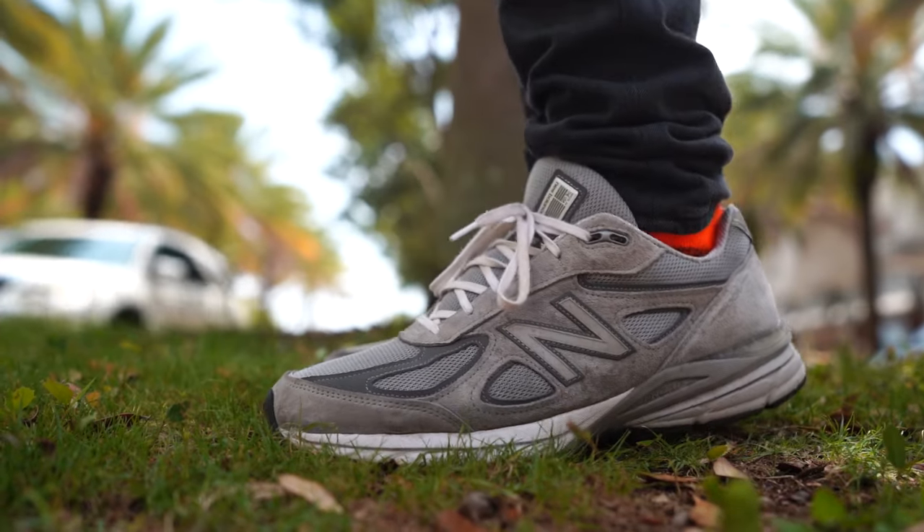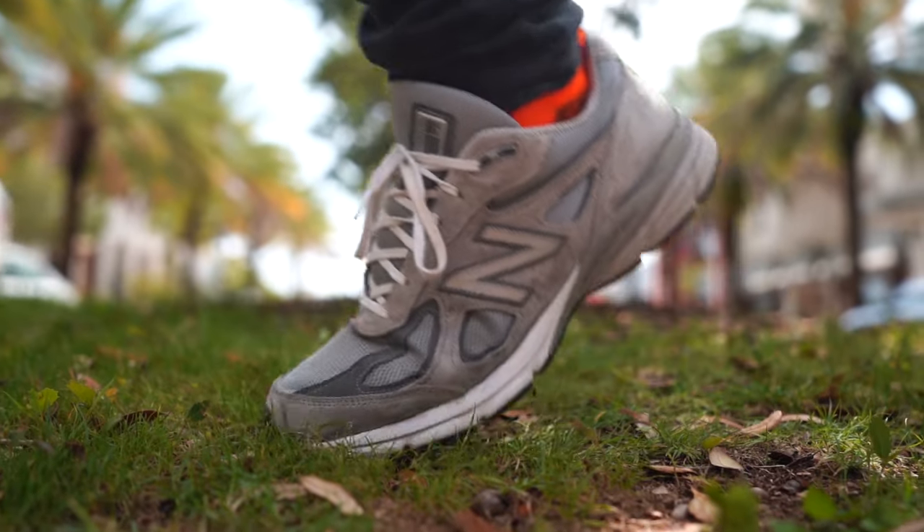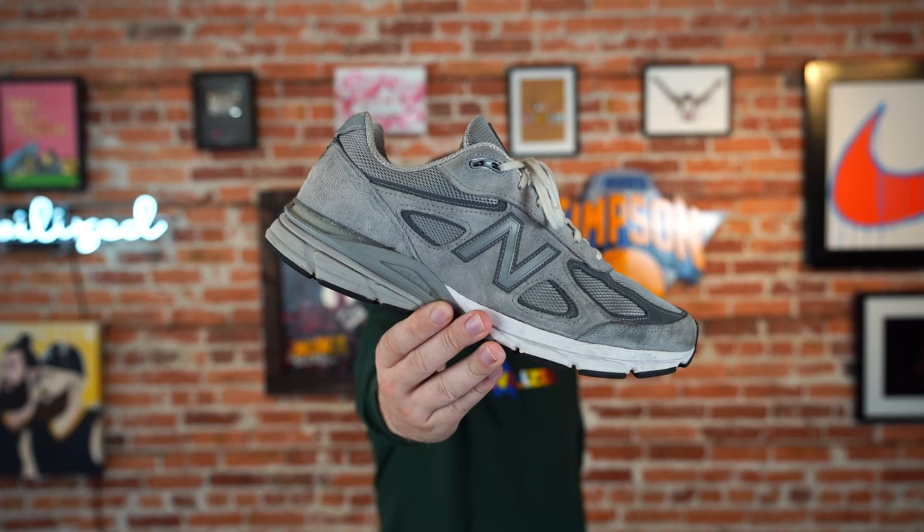I don't always get the chance to respond to every single comment, but we definitely read them all and respond to as many as we can. Thank you very much for your continued support and for rocking with us — you are very appreciated. We will be back tomorrow, same time, same place, right here at the workshop with a brand new sneaker. Until then, adios.